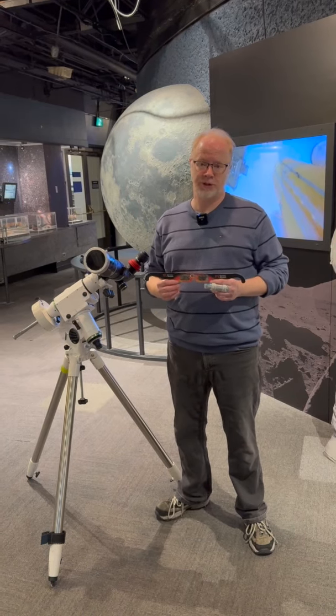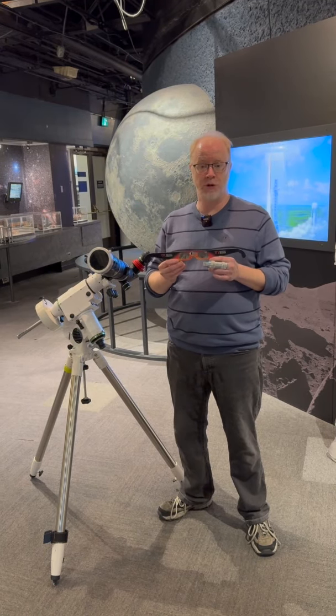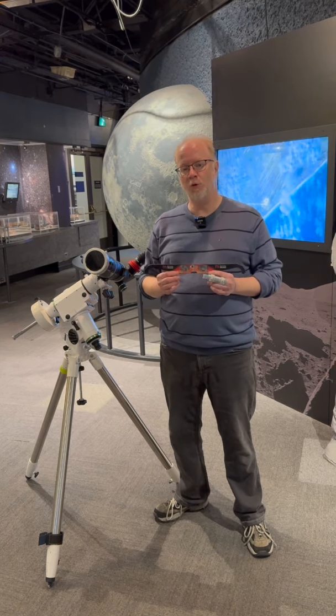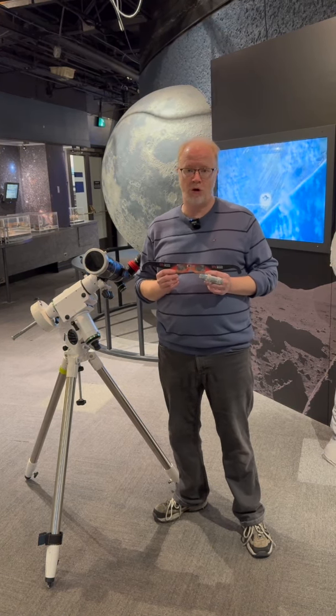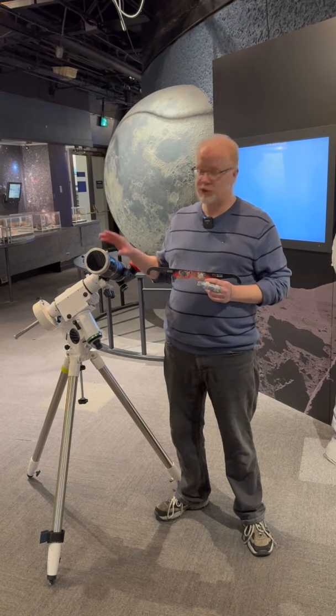If you want to take pictures of the eclipse, your camera needs a filter as well. You can take your solar glasses and put them over the front of your phone camera and that'll work just fine for taking phone pictures. If you have something more sophisticated like a DSLR or a mirrorless camera, you need something that goes over the front lens of your camera.